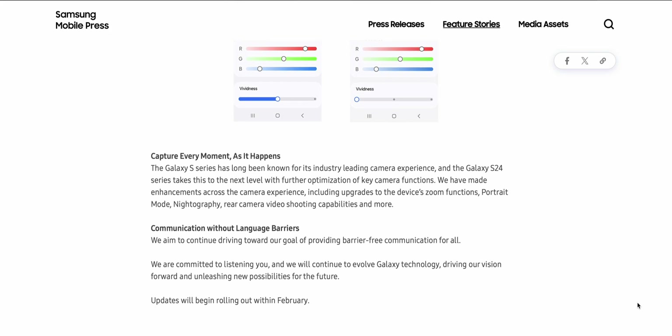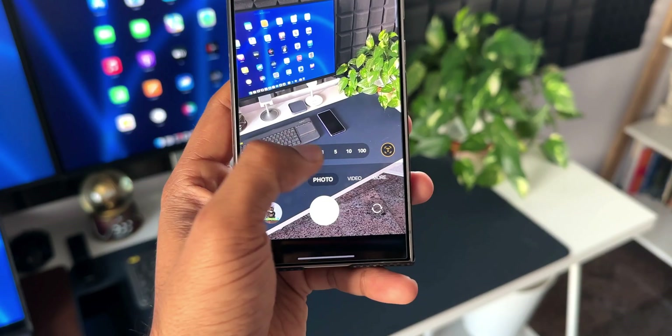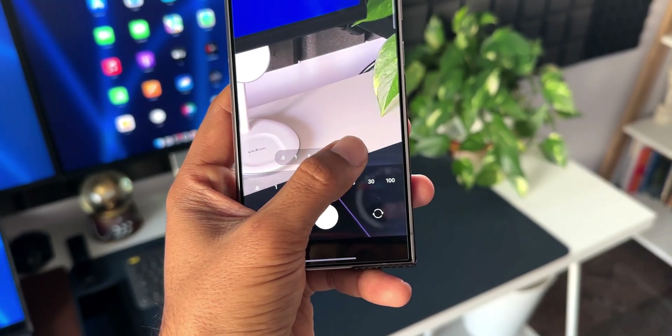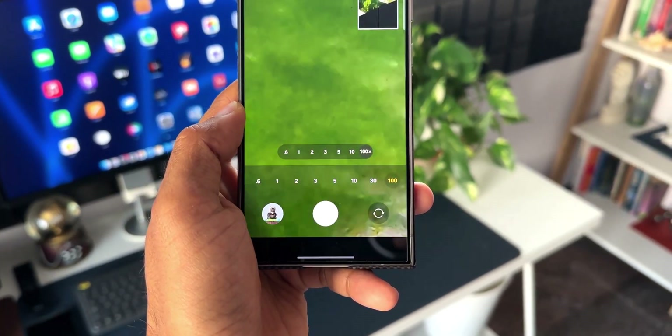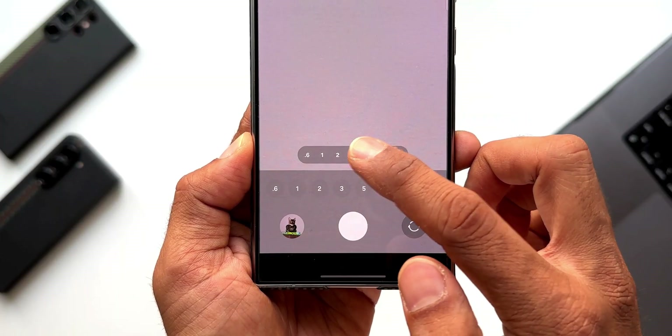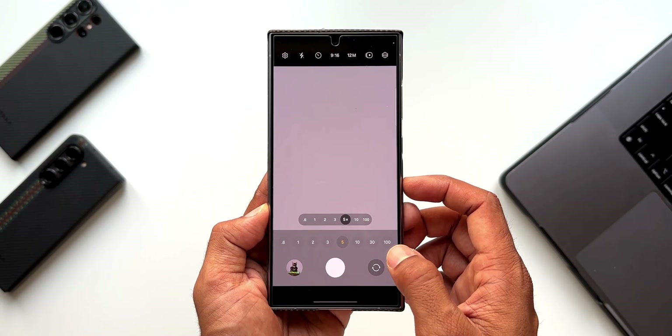Apart from the display fix, Samsung also says the Galaxy S series has long been known for its industry-leading camera experience, and the Galaxy S24 series takes this to the next level. With further optimization of key camera functions, enhancements include upgrades to the device's zoom functions, portrait mode, nitrography, rear camera video shooting capabilities, and more.